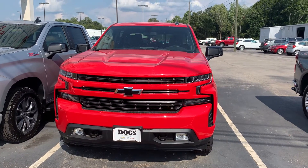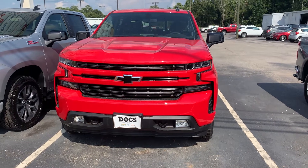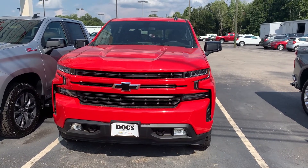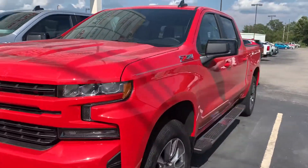Hey Alvin, Stephanie here at Docs in Thomasville. Thank you again for calling and for not giving up on us. So here is a 2020 Chevy Silverado. The color of this is red hot, which is perfect for an Alabama summer.